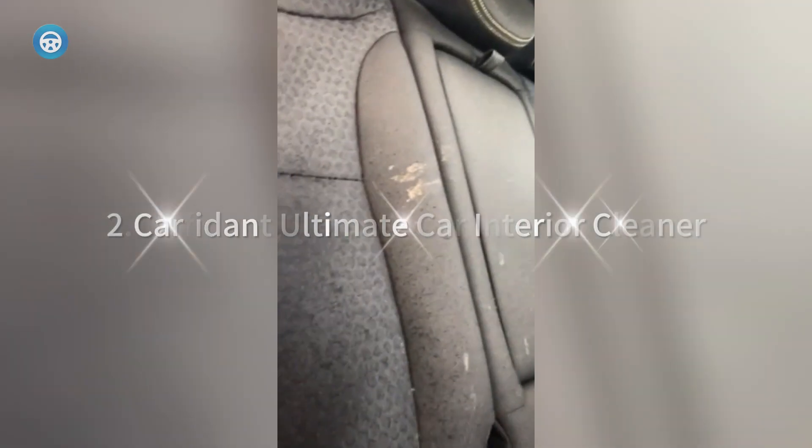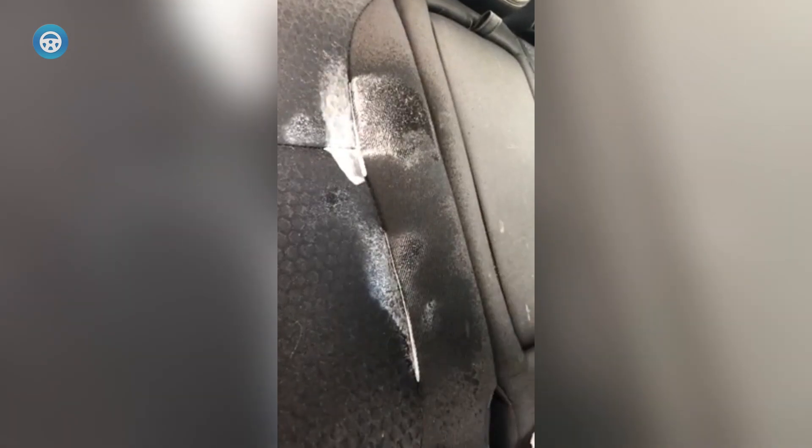2. Carfident Ultimate Car Interior Cleaner. This ultimate car cleaner is an unscented pick that claims to be gentle enough to use on seats, dashboards, mats and more inside your car, but is also tough enough to clean up dirt and grime that can collect on the outside windows and tires. It can even be used as an engine degreaser to clean exhaust tips or exterior trim pieces, making it a great do-it-all option.